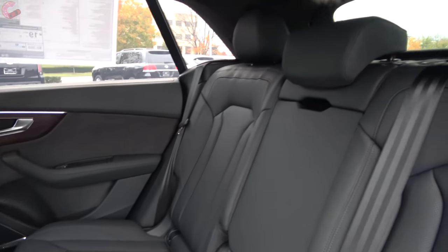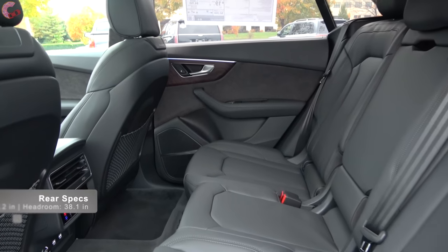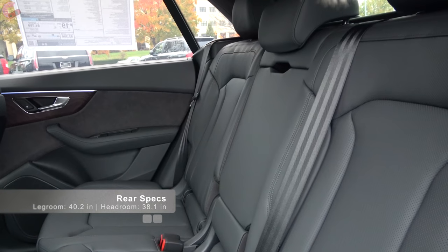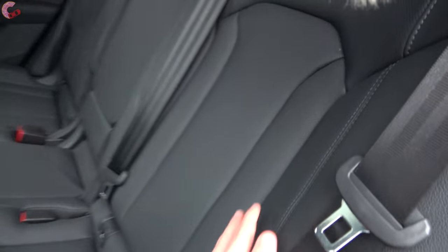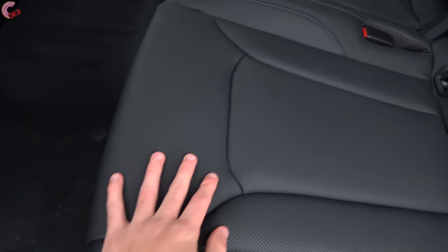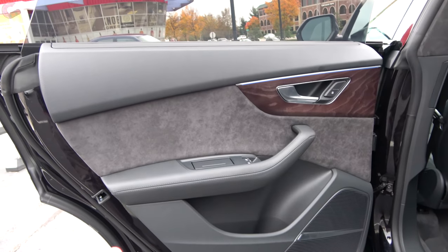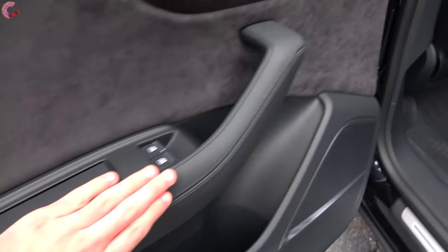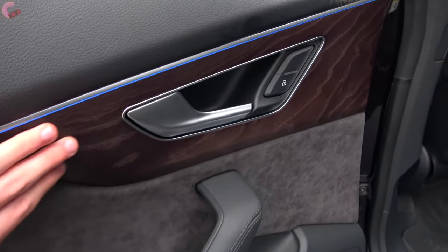Now as far as rear space in the all-new 2019 Q8, you're going to find plenty of it. It's over five inches larger than the BMW X6 at 40.2 inches of legroom and 38 inches of headroom. The seats themselves are beautiful Valcona leather on this Luxury model and they are extremely comfortable. The door trim is made of nice materials as well — a leather armrest included in the Luxury package, Alcantara above it, and beautiful wood trim.